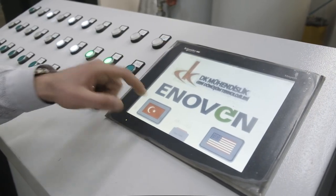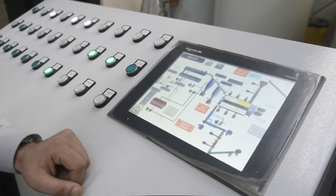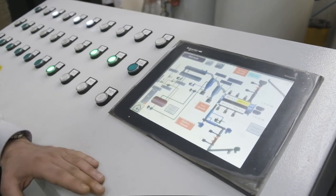This is the PLC controller. You may see every detail of the system — it is completely automatic.